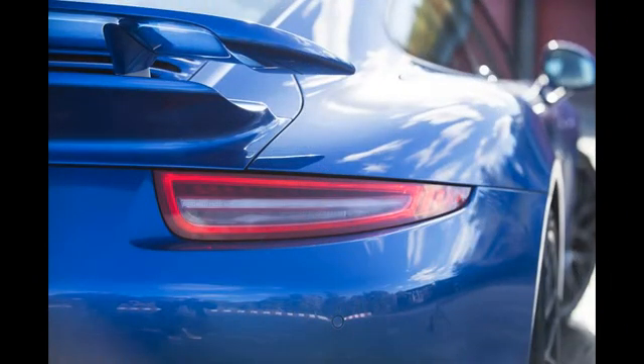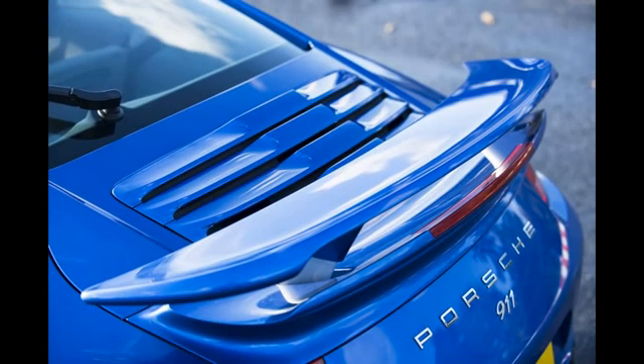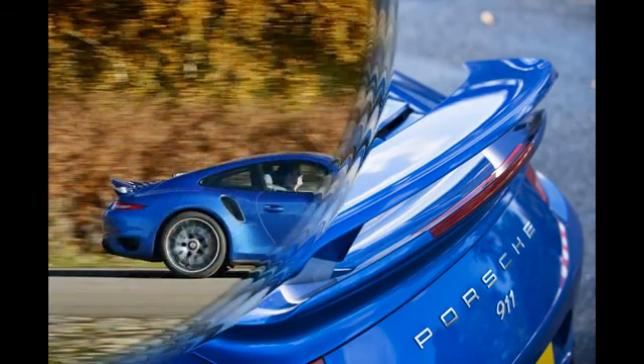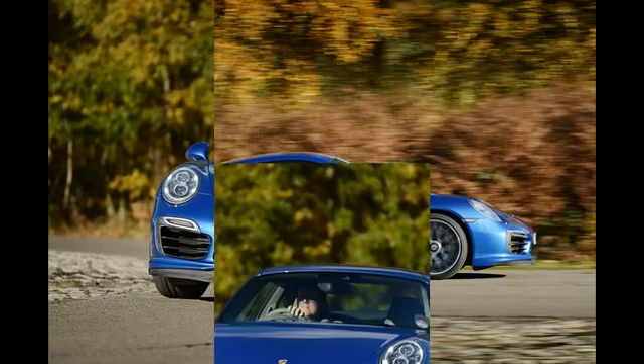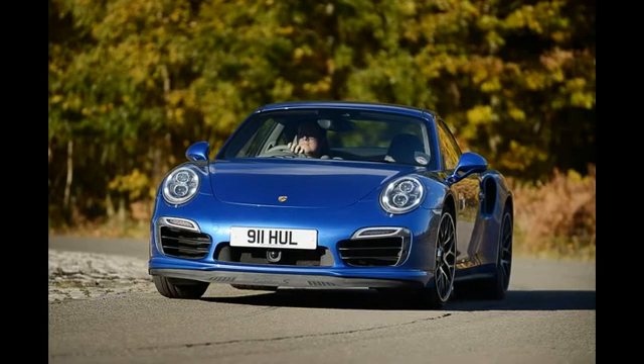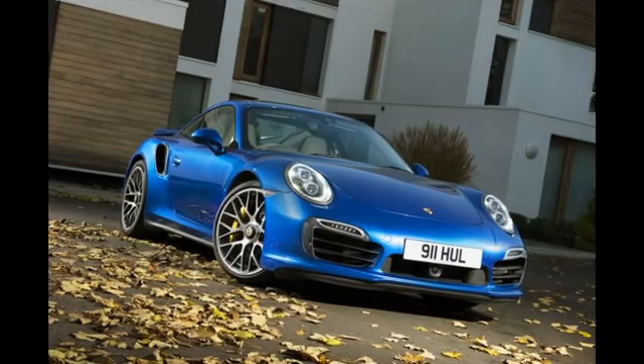Producing unfeasibly large numbers in unreasonably brief passages of time is largely the 911 Turbo's reason for being. Predictably, the range-topping 991 Turbo S does this better than any generation that preceded it. From a standing start, it will hustle to 170mph within a mile. If no deviation is required, the car will cover 1km in 20 seconds. It is, without question, extraordinarily fast.